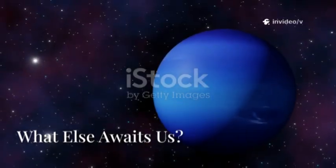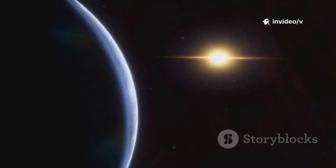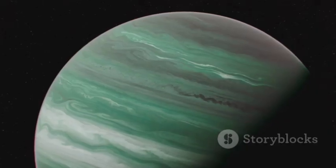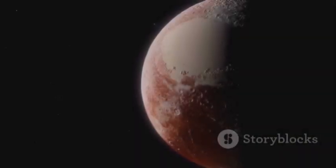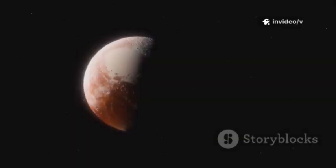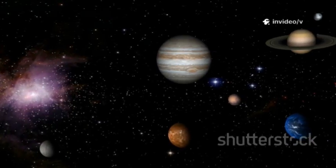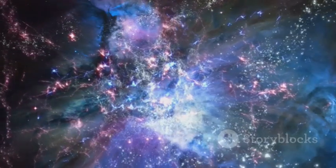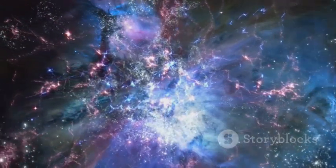Neptune's surprises remind us how little we truly know. If a familiar planet can hold such secrets, what else awaits? Webb's gaze will turn to Uranus, the moons of Jupiter and Saturn, and the icy Kuiper Belt. It can peer through Titan's haze, analyze Europa's plumes, and study distant dwarf planets like Pluto and Eris. Each world is a time capsule holding clues to our solar system's origins. Webb is not just confirming what we know — it's revealing what we never imagined.